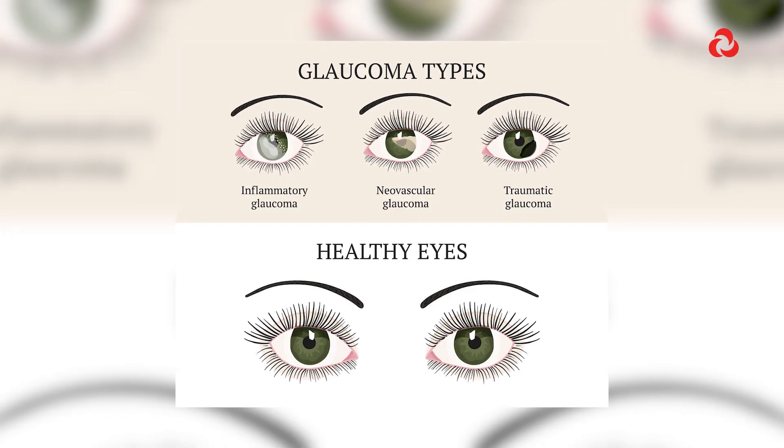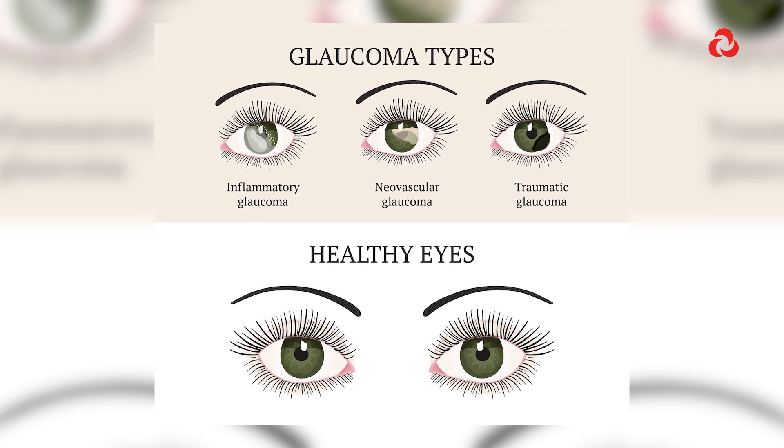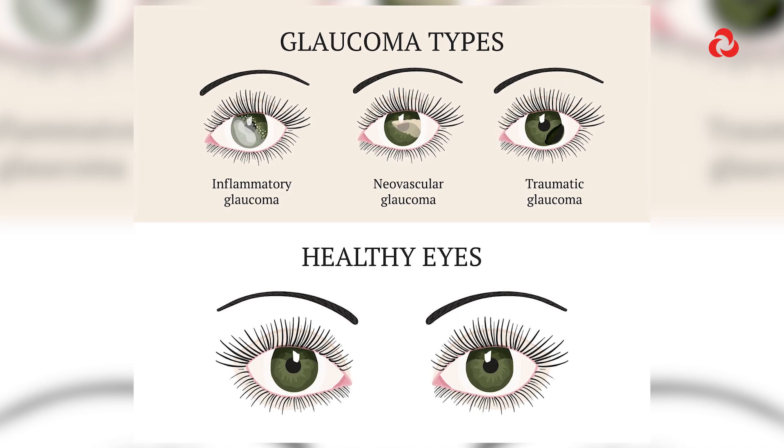The more common glaucoma that we see is glaucoma in adults, and this affects adults above the age of 40 years. In these cases, the patients start losing their eyesight very slowly and very gradually. Most of the time they won't realise they're going blind until it's too late.